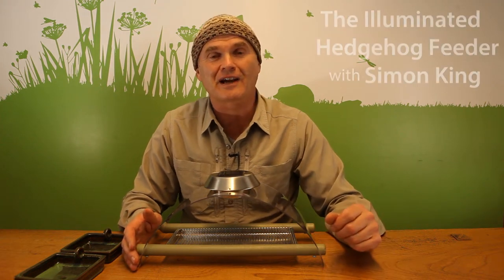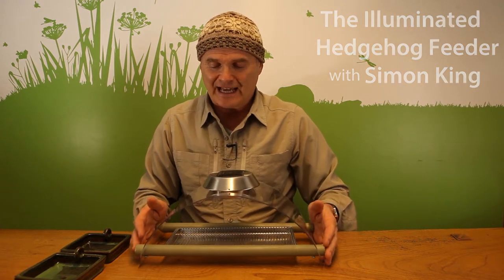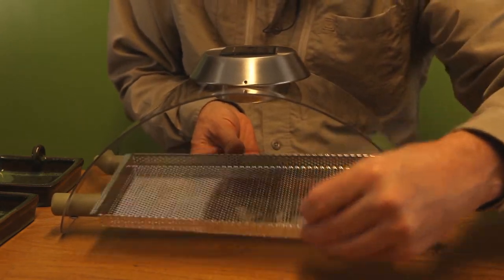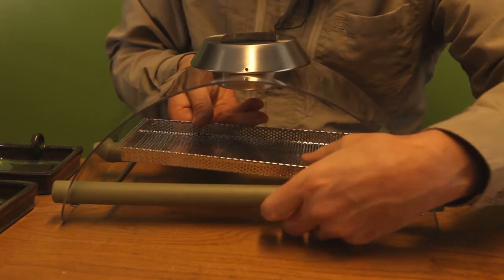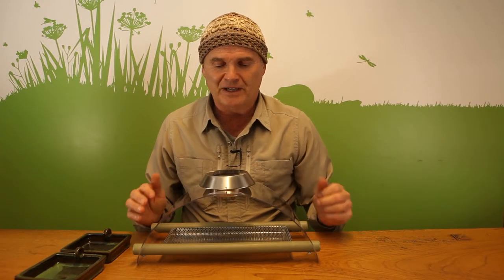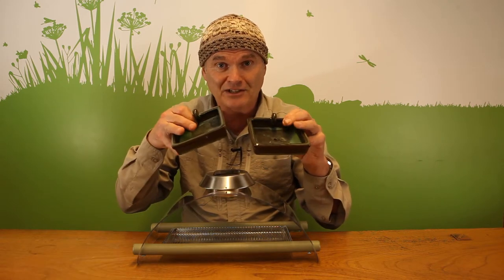Hi there, I'd like to introduce you to the Simon King Illuminated Hedgehog Feeder. It's a ground feeder. It's very easy to maintain and to clean — the little metal tray pops out and you can rinse it in case it gets mucky. Any food that you put in here is protected from the worst of the weather by this clear perspex half dome, and it comes with two little ceramic dishes.